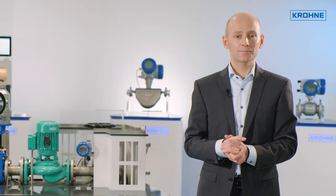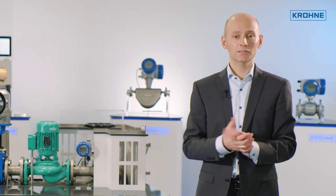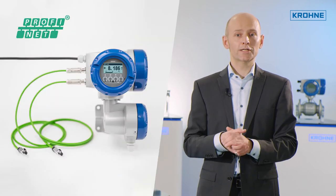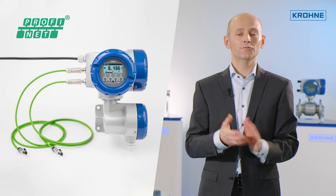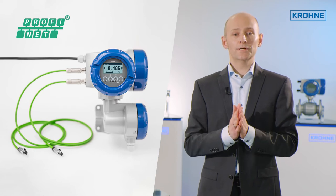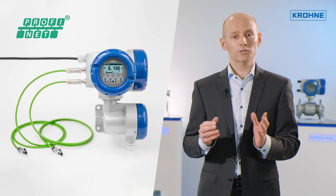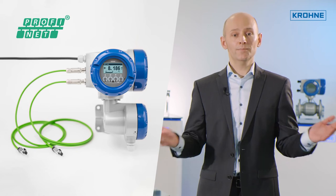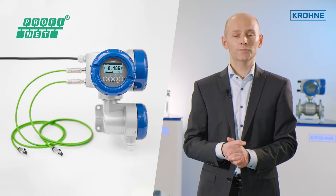Now let's compare the technology. With 4 to 20 milliamps, you can transmit a single process variable along with a failure signal. With PROFINET, you can transmit multiple process variables simultaneously — like not only volume or mass flow, but also totalizers, conductivity, density, temperature, pressure, and concentration, depending on your instrument type. That gives much better insight into your process.